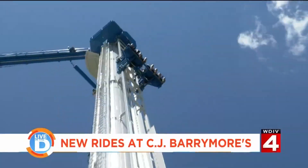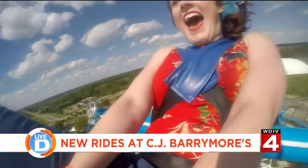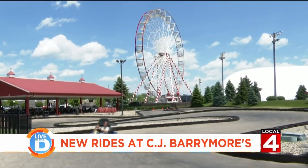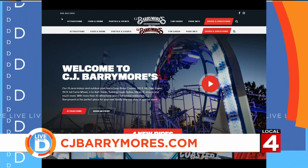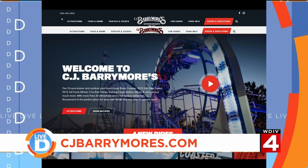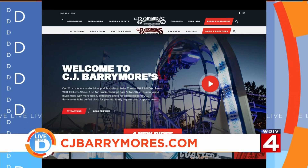As you can see, if you come to C.J. Barrymore's, the sky is truly the limit on these new rides. C.J. Barrymore's is located on Hall Road west of I-94 in Clinton Township. To see all the fun stuff there is to do there and to make plans for your next visit, go to their website, cjbarrymores.com.